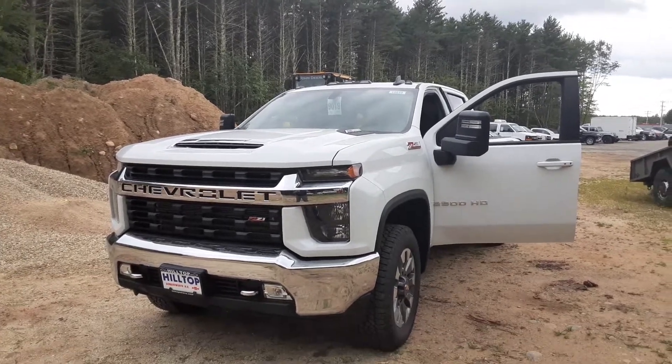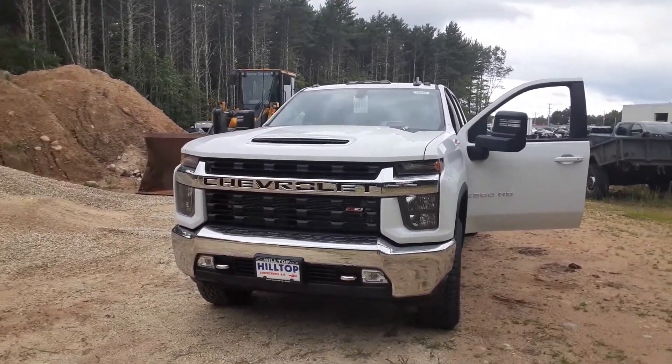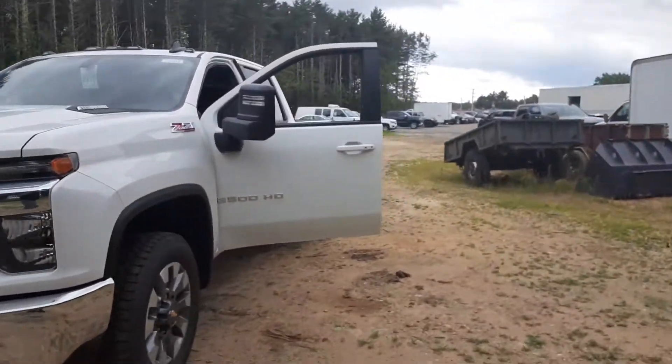Hey, good afternoon, New England and beyond. Mike Duquette here at Roncar's Hilltop Chevy in Somersboro, New Hampshire. Today for Duke's Daily Ride, I have this 2022 2500 Silverado HD — this is the Z71 package, LT trim.